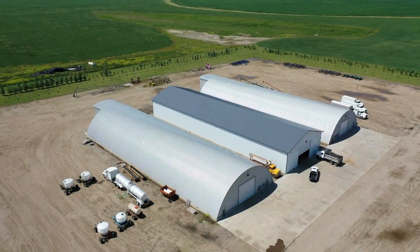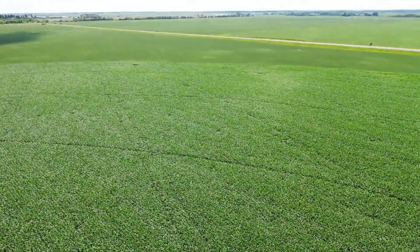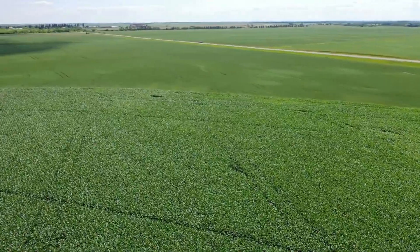This property boasts state-of-the-art potato storage facilities, a load-out fluming building, and a high-capacity grain drying system. The land is composed of great sandy soil, ideal for seed or processing potatoes — flat, well drained, and very productive with irrigation.